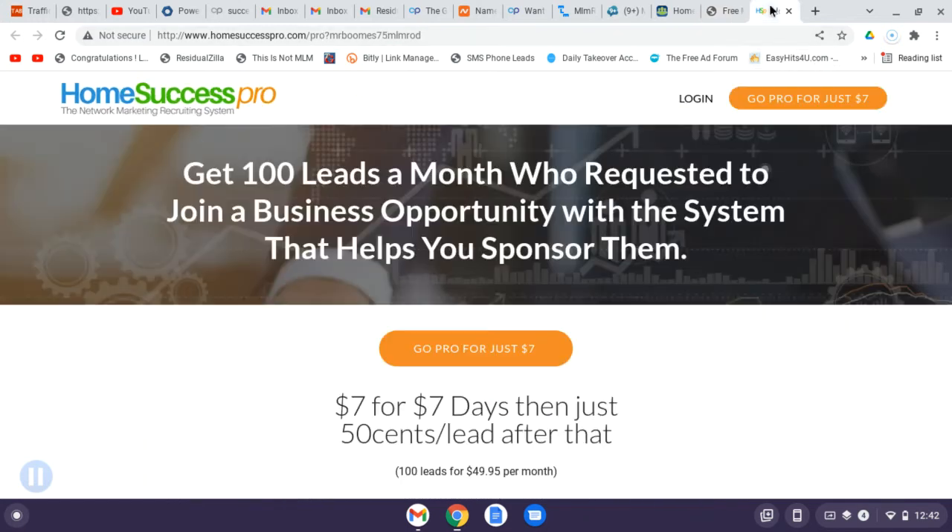What I really want to share is about the upgraded part — available through traffic exchanges and the internet world. For just seven dollars, you can try it for one week. Home Success Pro is connected with a program called Platinum My Platinum Leads. In this upgraded version, you get a hundred leads a month from people who have requested to join a business opportunity.